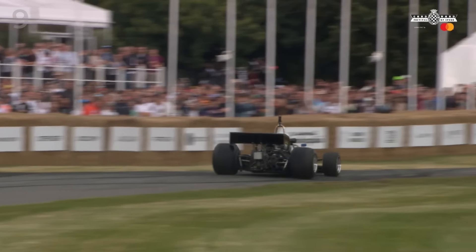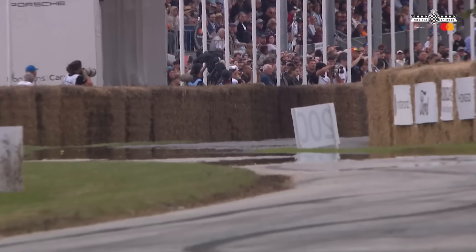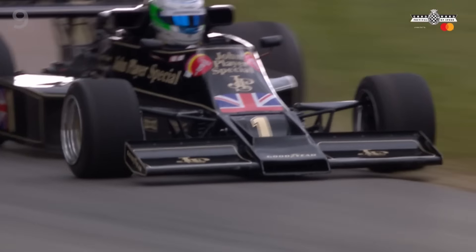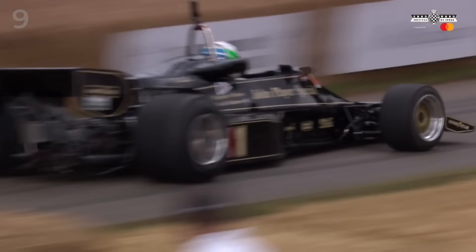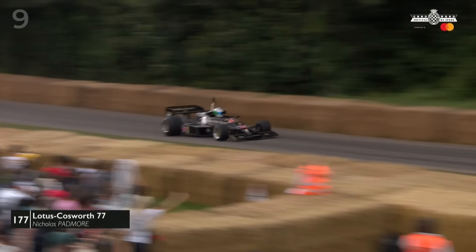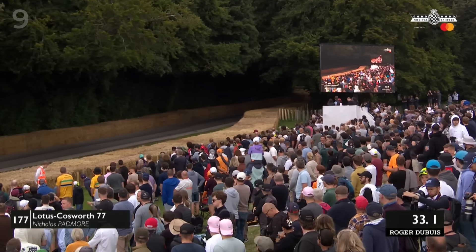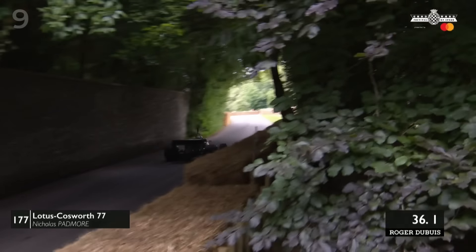Heading up the hill now is the Lotus as it goes up — let's see how this does, because the Formula One cars always have great pace. Just to remind you, modern Formula One cars do not have the ability to do this particular run, but Nick Padmore in the Lotus Cosworth 77 here is going very quickly.